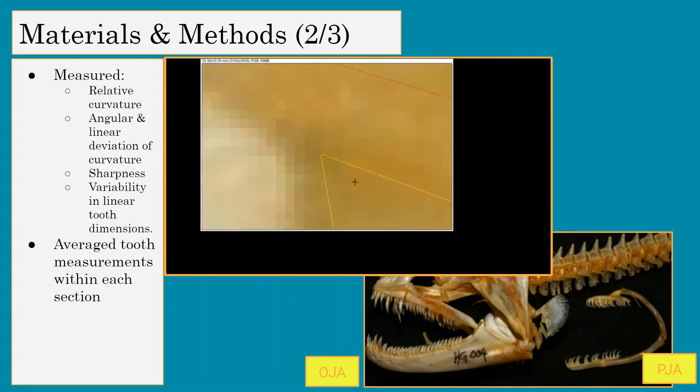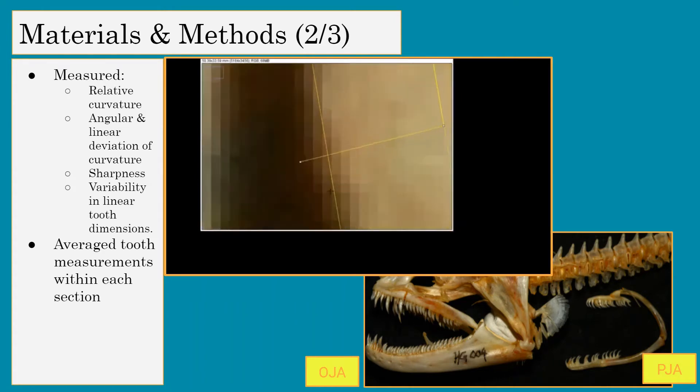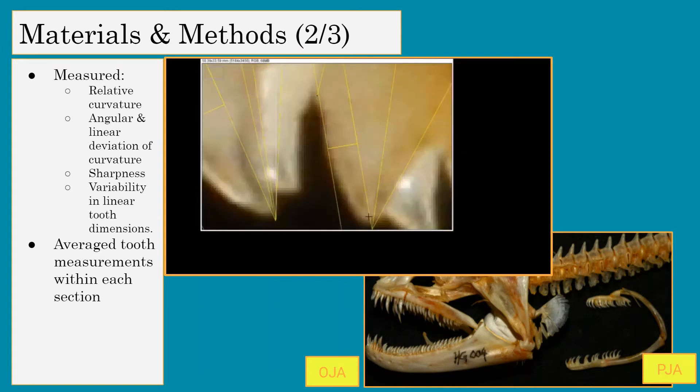The point of all these steps is to measure within the oral jaws the differences and similarities between the anterior and posterior sections, as well as doing the same for the pharyngeal jaws, and then comparing similarities and differences between the anterior and posterior sides of the oral and pharyngeal jaws — both of which will help us create our similarity index.